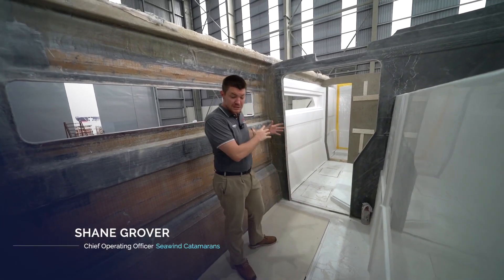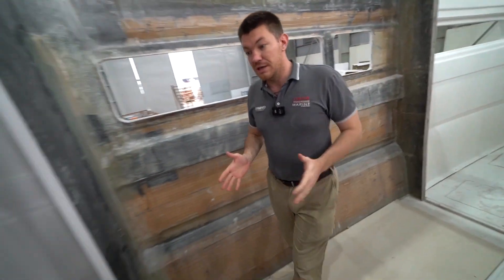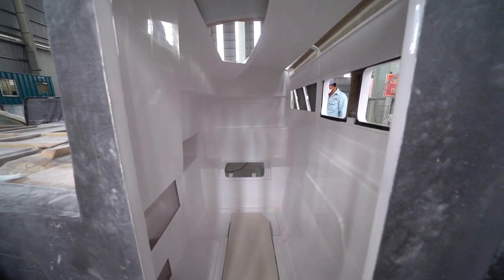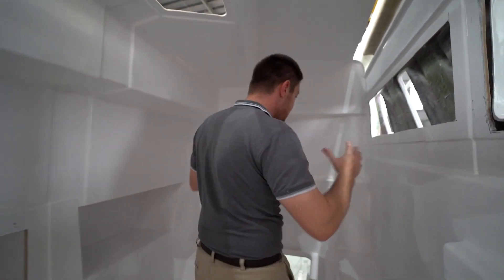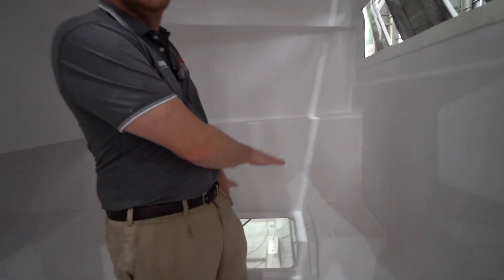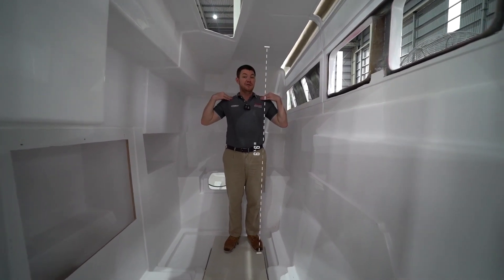Shane walks through the starboard owner's hull: the corridor area will have wardrobes and a table or additional wardrobe storage. Moving aft into the heads, the bench top and basins will be here, with an opening window. Behind is where the shower will be, with a significantly sized shower stall and a small seat — the main reason for the seat is to provide access and space over the engine, maximizing both cabin space and engine space. Access to the sail drives is also here, enabling maintenance from inside the boat or from deck.